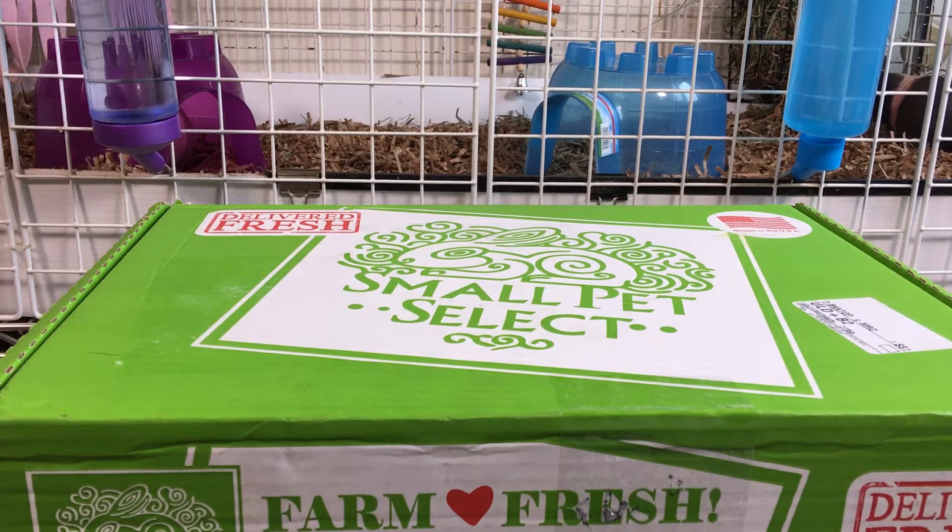I have a package from Small Pet Select. Small Pet Select is a company based in Washington state and they sell hay, pellets, and other small animal products. This is my first order with Small Pet Select, let's see what's in the box.